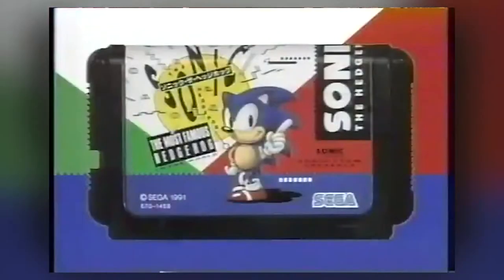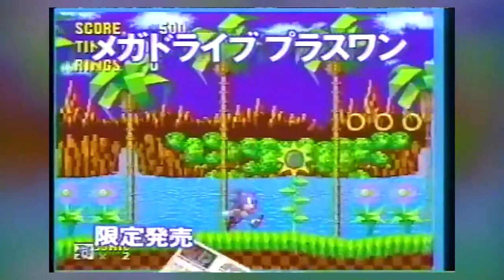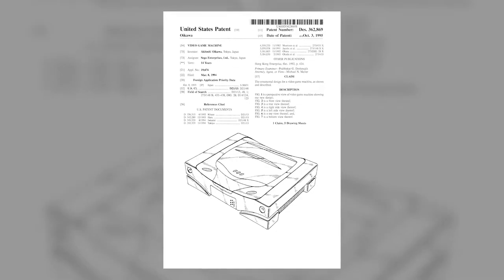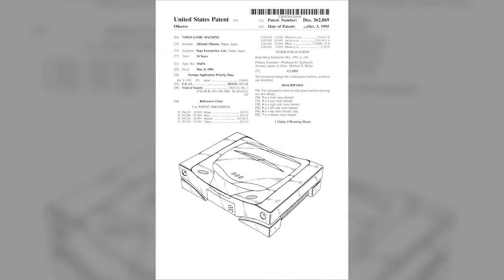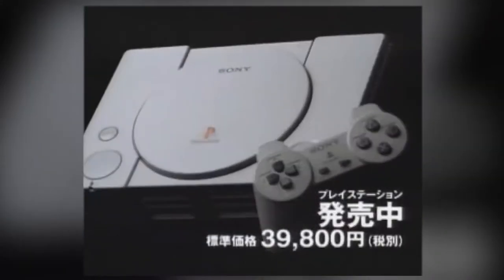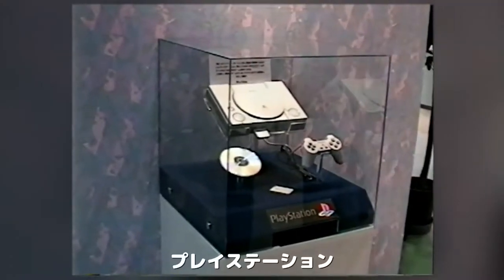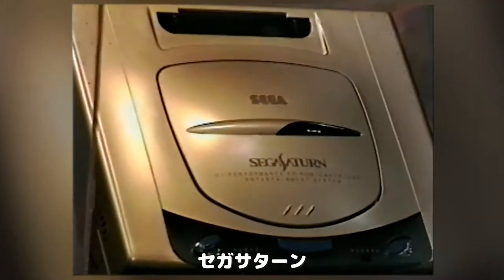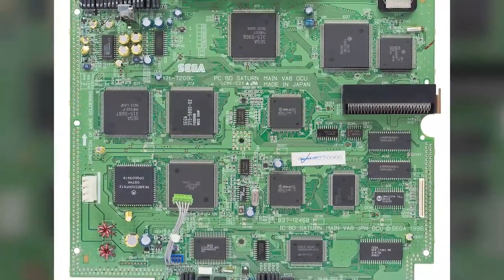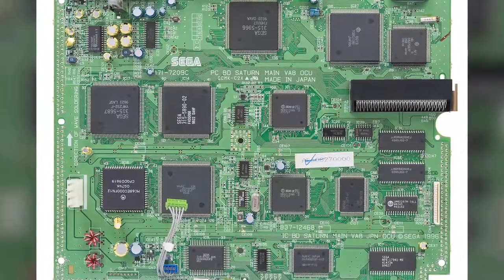Early on in the console's development, Sega believed the future of gaming was 2D, and thus designed the Saturn to be a powerhouse for traditional 2D games and sprites. That was the plan originally. With Sony's reveal of the PlayStation, Sega saw the writing on the wall, and felt that in order to compete, the Saturn would also need the processing power to render 3D graphics. So instead of redesigning the console from scratch, they simply decided to add a second processor, giving the Saturn a Frankenstein-like architecture that was infamously difficult to develop for.